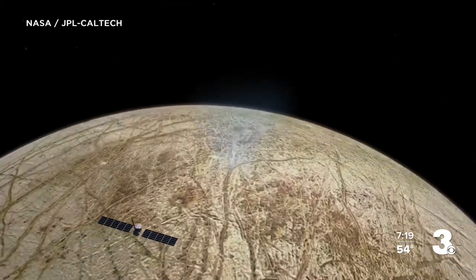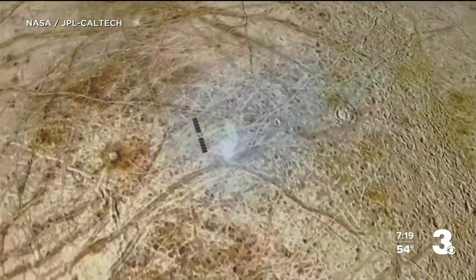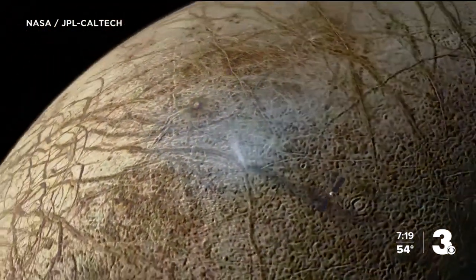When the spacecraft arrives in 2030, nine different instruments and a gravity experiment will help study the ice-covered moon.